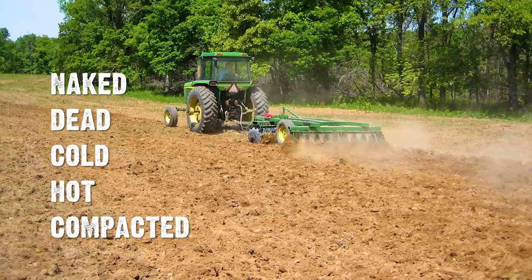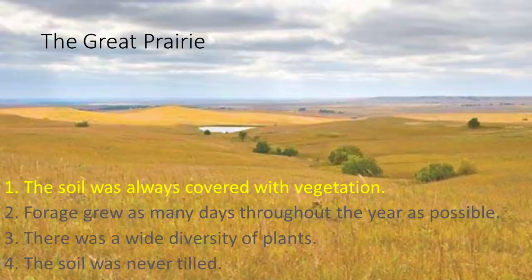There are bacteria — dead in a lot of places but they can be restored — that actually help plants like corn, a non-legume, make nitrogen. Imagine if you didn't have to pay for any nitrogen. Of course, it can get really cold or really hot, and we've already talked about it being compacted. So back to the Great Prairie: it's always covered with vegetation. Always.